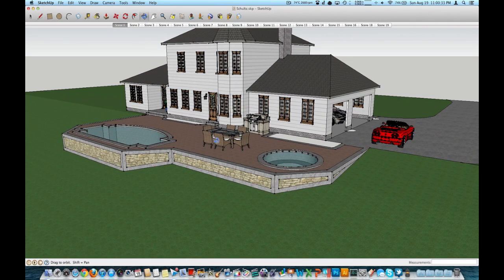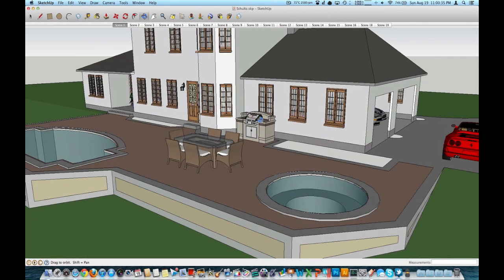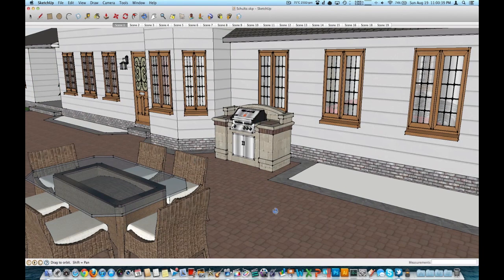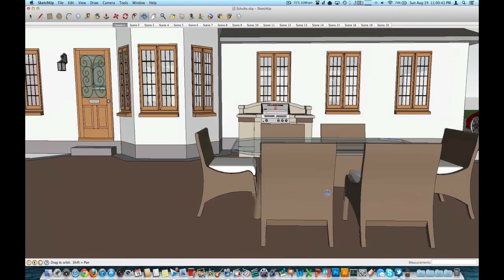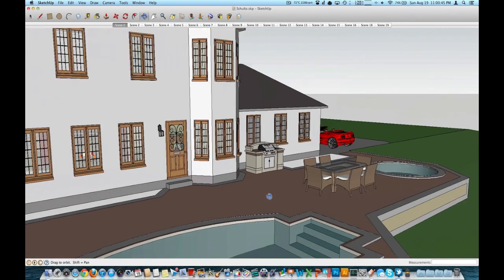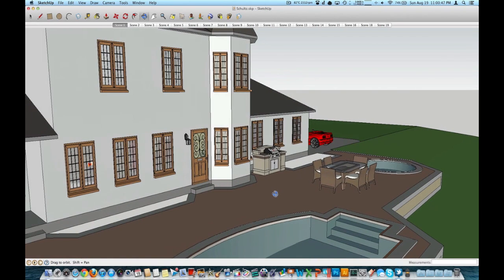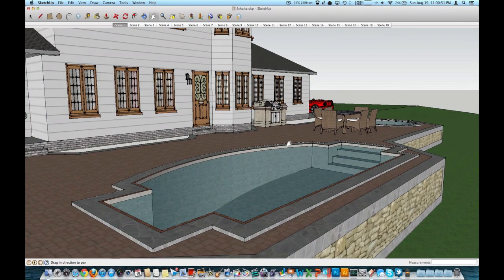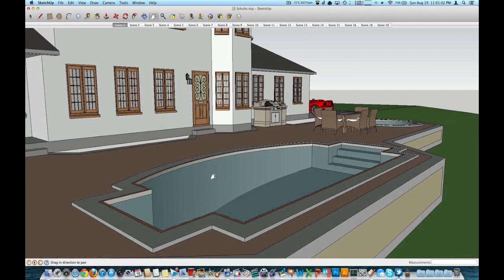We've got a nice pool, a hot tub, and a grill area set up with a table. The patio actually looks a lot like my patio — those bricks came with the application as a texture. Making the pool look like it has water in it took a long time. It slants down to about 8 feet deep, starting at 4 feet. Those steps are the right rise and run: 7-inch runs and 10-inch rises, which I think is spec for something like that.